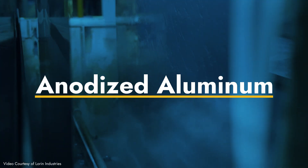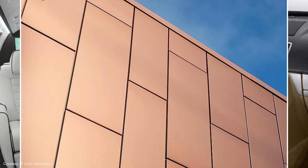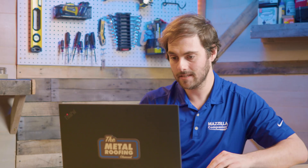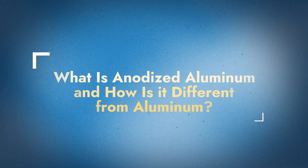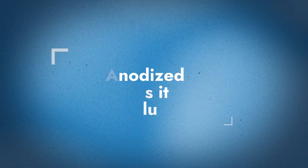Today we're learning all about anodized aluminum and its applications throughout many industries, but specifically the metal construction and metal building industries. Can you tell me a little bit about what anodized aluminum is and how it's different from regular aluminum? That's a great first question, because there are a lot of misconceptions about aluminum and anodized aluminum. A lot of people think of it as a coating, and it's really not.